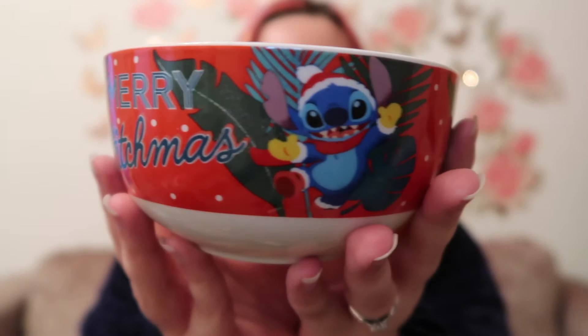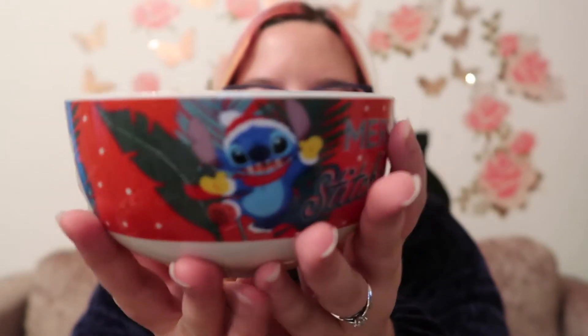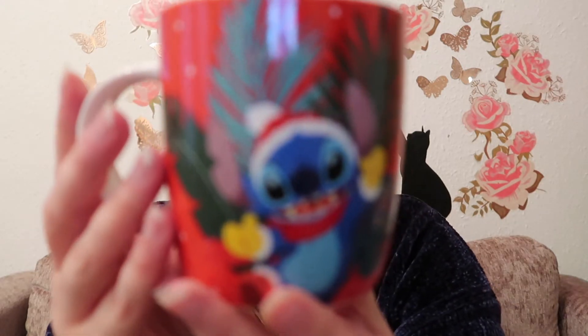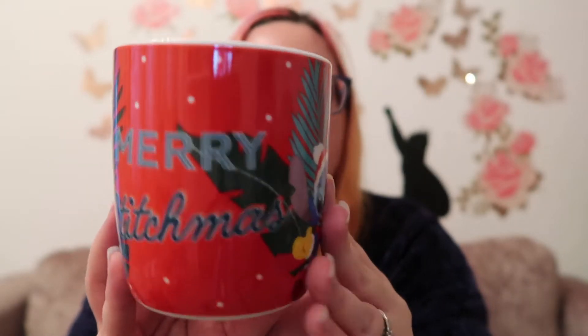We have a Stitch bowl with 'Merry Stitchmas' on it. It's got Stitch in his winter Christmas wear with bright red and tropical leaves behind it. It's quite small — more kiddie-sized than a dessert bowl — but perfect for nibbles when you've got people around. It was a set, so it also came with a matching mug, which is smaller than my usual mug but perfect for hot chocolate. Same design: Merry Stitchmas with Stitch in his Christmas gear. You get two bowls and two mugs.